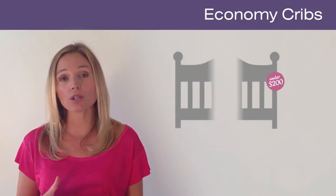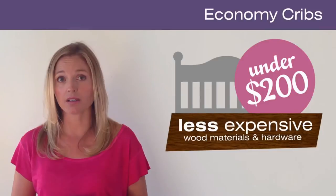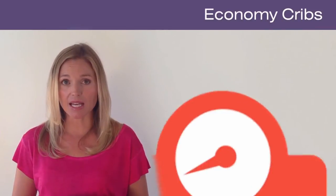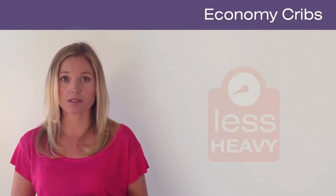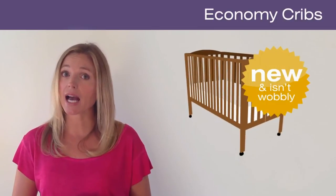Economy cribs, those under $200, may use less expensive wood materials and hardware and simpler designs. They tend to be lighter in weight than more expensive cribs, but as long as the crib is new and isn't wobbly, it should be adequate for your baby.